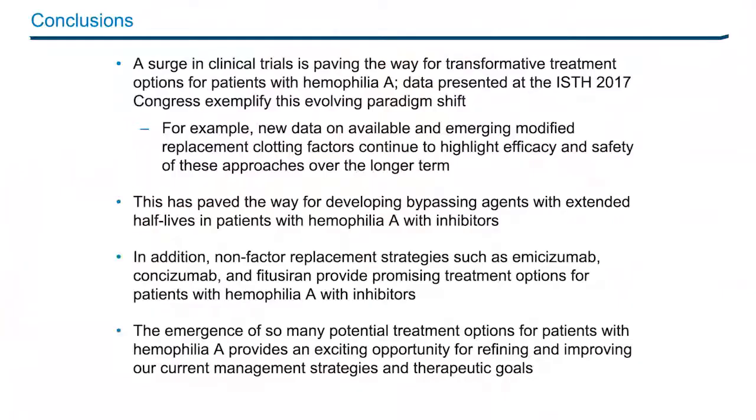In conclusion, a surge in clinical trials is paving the way for transformative treatment options for patients with hemophilia A. Data presented at the 2017 ISTH Congress exemplify this evolving paradigm shift. New data on available and emerging modified replacement clotting factors continue to highlight long-term efficacy and safety, paving the way for developing extended half-life bypassing agents. In addition, non-factor replacement strategies such as emesizumab, concizumab, and fitusiran provide promising treatment options for patients with hemophilia A with and without inhibitors. The emergence of so many potential treatment options provides an exciting opportunity for refining and improving current management strategies and therapeutic goals.